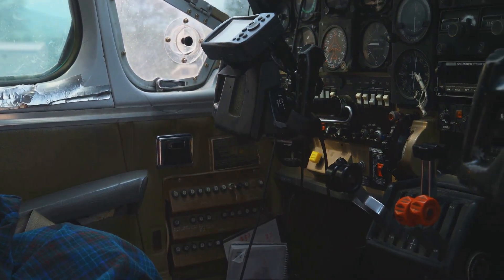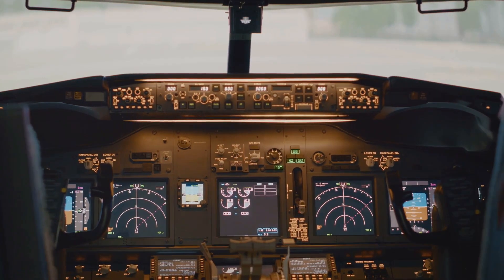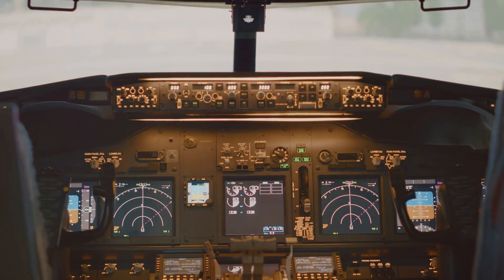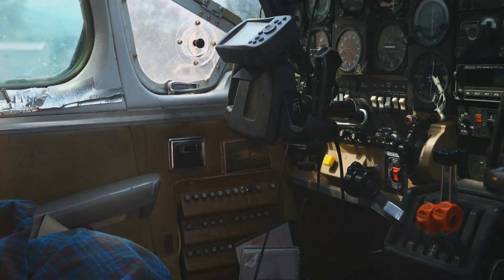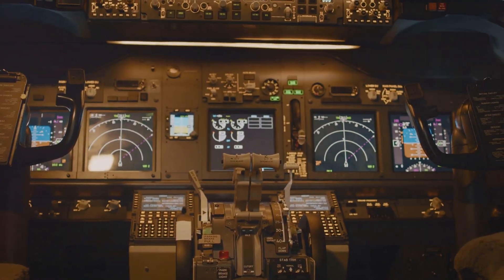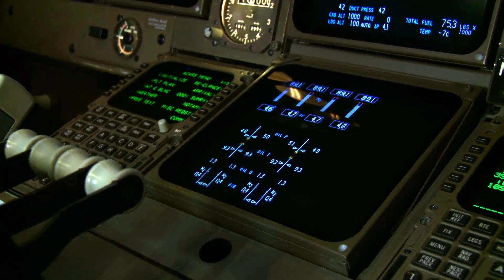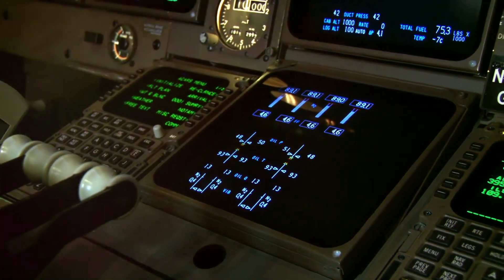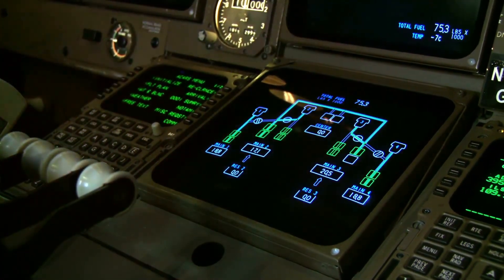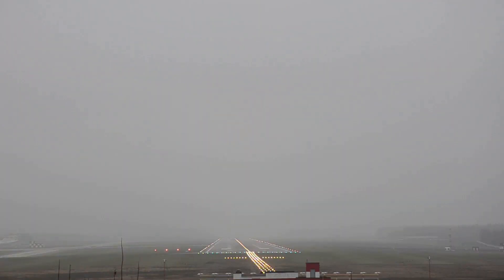As an aircraft prepares for landing, the cockpit becomes even more talkative. Automated call-outs — computer-generated voice warnings — provide crucial information to the pilots during this critical phase. These call-outs enhance safety by providing timely reminders and alerts, reducing the risk of human error. For example, as the plane descends through a predetermined altitude, a voice might announce "1,000," reminding the pilots of their height above the ground. These call-outs are particularly helpful in low visibility conditions, providing an extra layer of situational awareness.